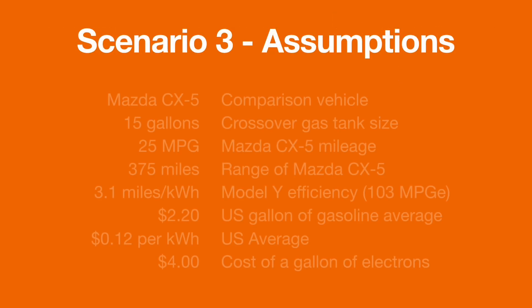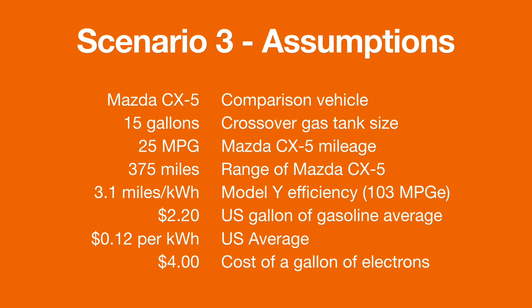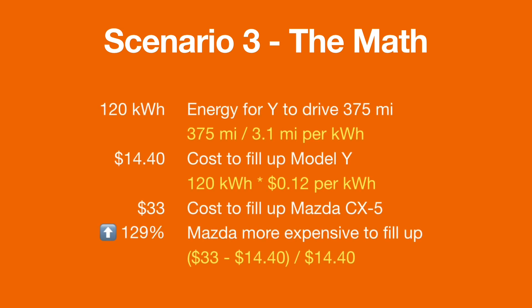Scenario three, assumptions. We're going back to the Mazda CX-5 as the comparison vehicle — 15 gallons, 25 miles per gallon, 375-mile range. But what we're changing in this scenario is: let's say I'm charging at home and I can get 12 cents per kilowatt hour instead of 19. That would bring the cost of a gallon of electrons down to $4. Running the math, it would still take me 120 kilowatt hours to drive those 375 miles.